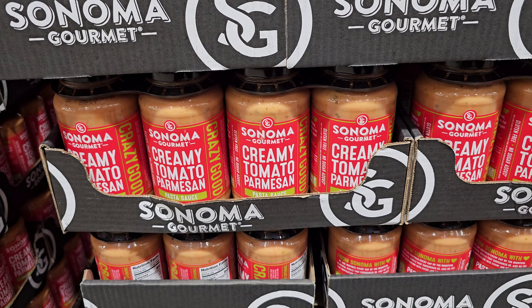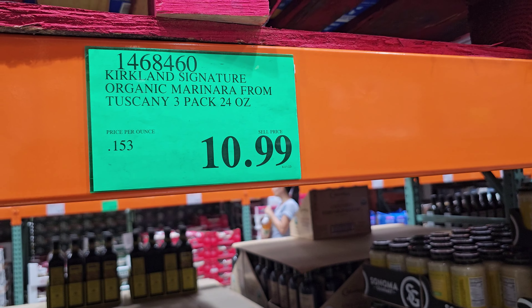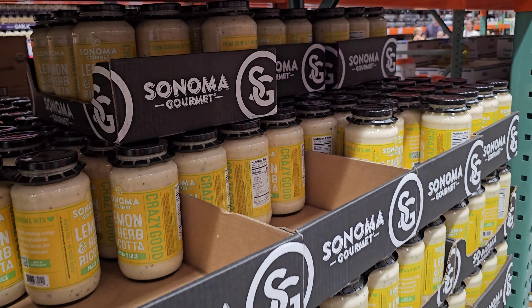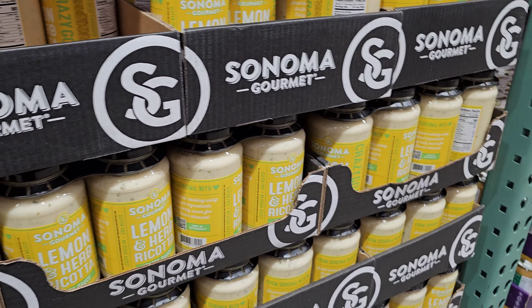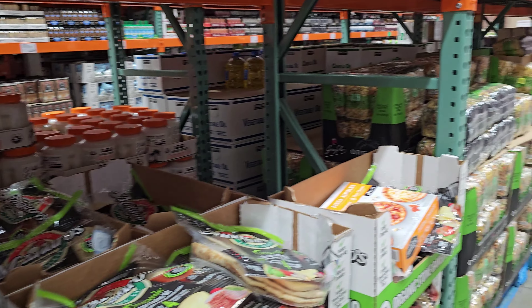By Sonoma it's $10.99 — tomato parmesan sauce, it kind of looks good. The Kirkland organic marinara from Tuscany is $10.99 as well. For $10.99 you will get two lemon and herb ricotta. The coconut curry is $7.49, no limit, ends July 31st.